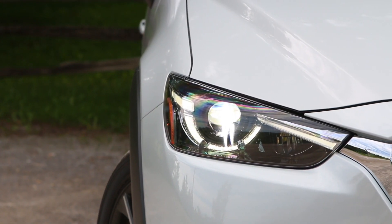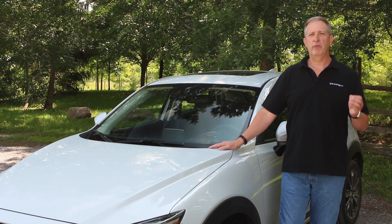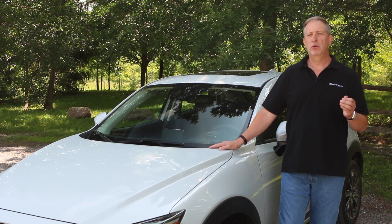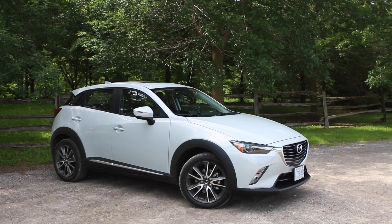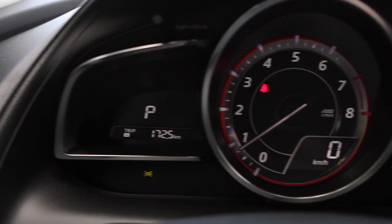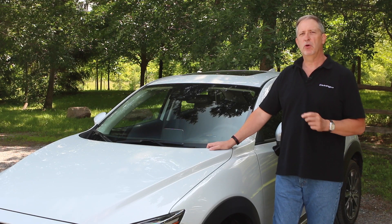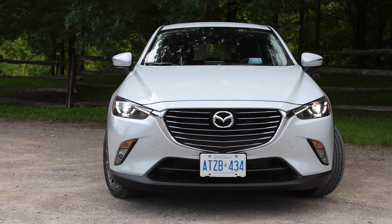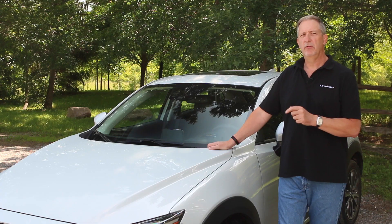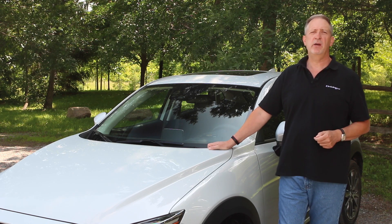The Mazda CX-5 has always been one of my favorite Sport Utes, with a combination of great driving dynamics, good looks, and general competence all around. In comparison to the CX-5, the new CX-3 is probably a better daily use urban vehicle. In this new highly competitive small SUV segment, the CX-3 is a solid player. For Driving.ca, I'm Brian Harper.